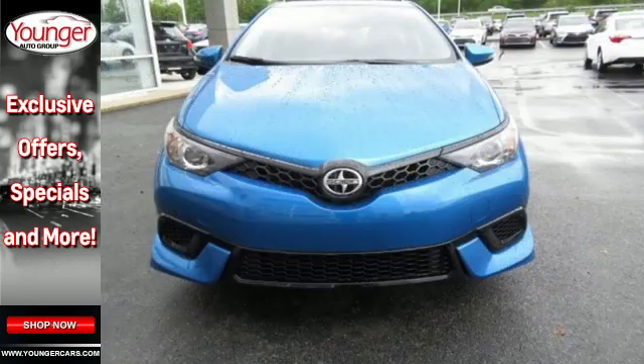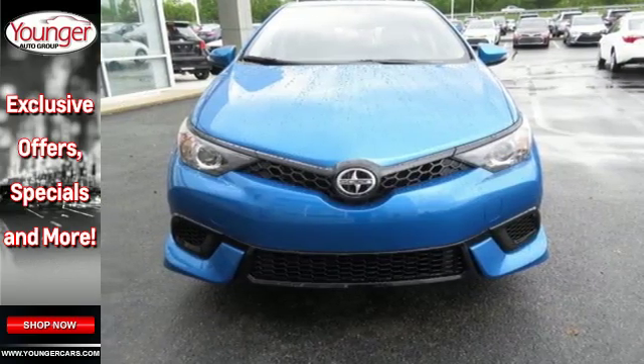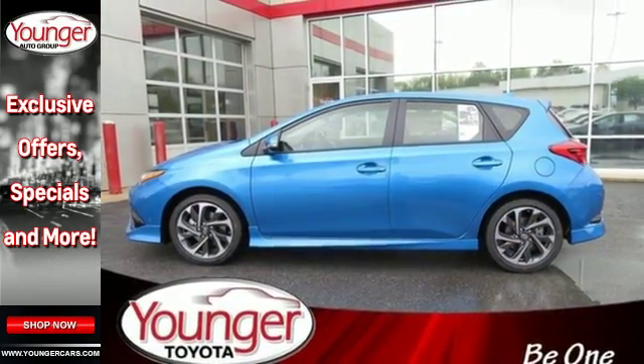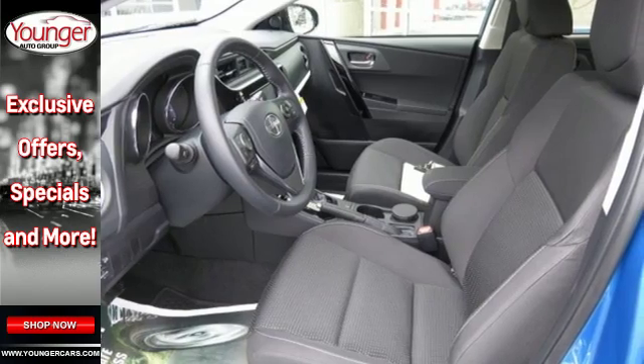Your active lifestyle is reflected inside the IM with sport front bucket seats, USB and iPod connectivity, and Bluetooth access for streaming audio and phone calls, all displayed on a 7-inch touchscreen.